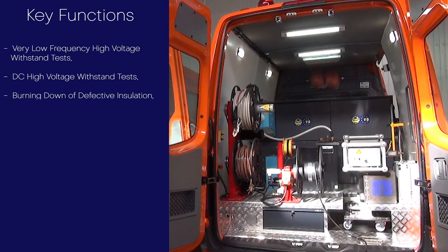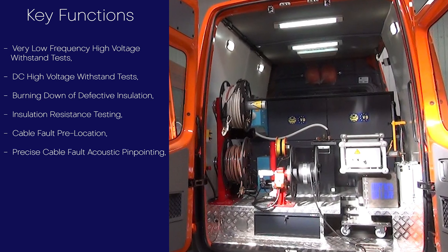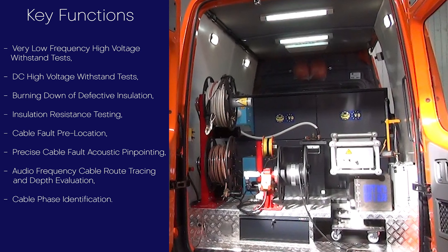Additional functions include insulation resistance testing, cable fault pre-location, precise cable fault acoustic pinpointing, audio frequency cable route tracing and depth evaluation, and cable phase identification.